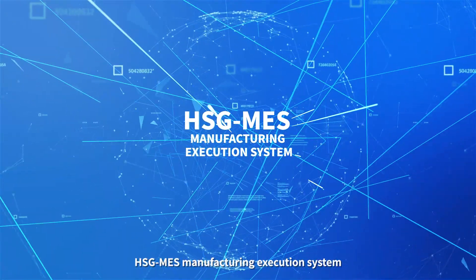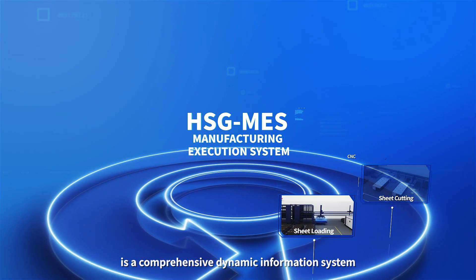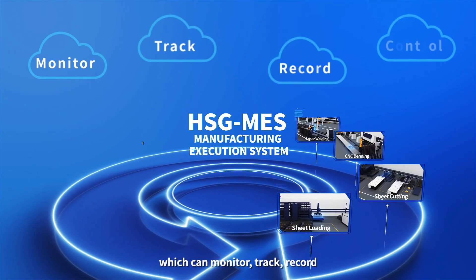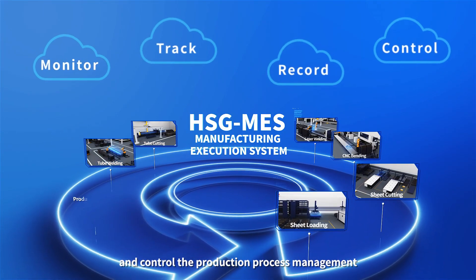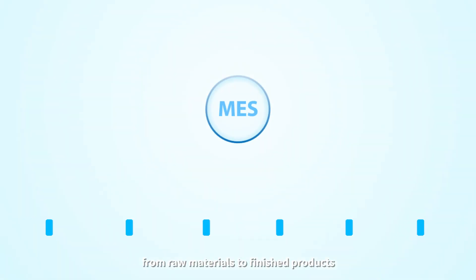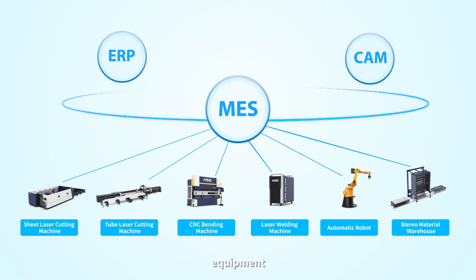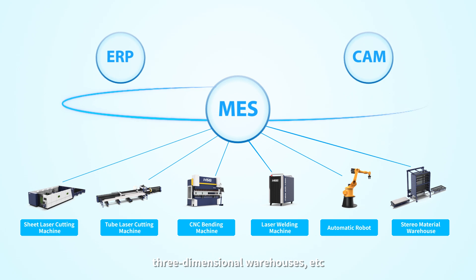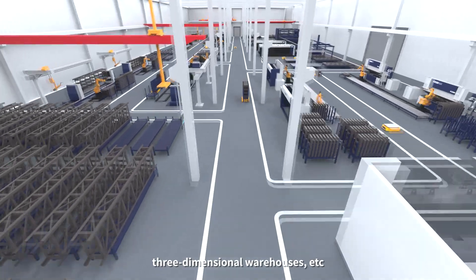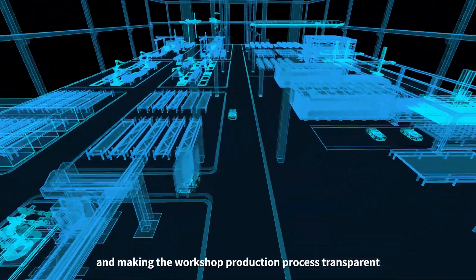HSG Mass Manufacturing Execution System is a comprehensive dynamic information system which can monitor, track, record, and control production process management from raw materials to finished products. It can be connected with ERP, CAM, equipment, sensors, three-dimensional warehouses, and more, breaking the island effect and making the workshop production process transparent.